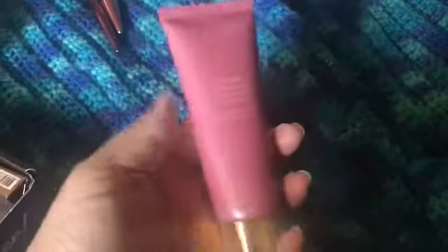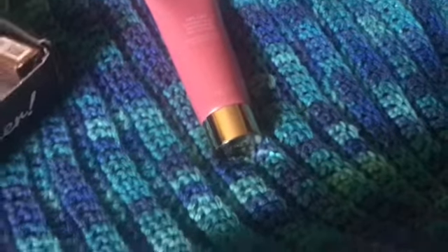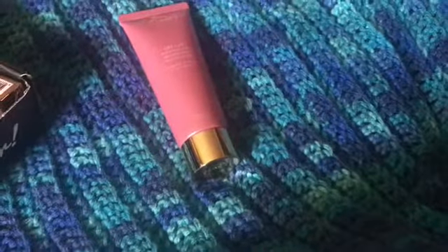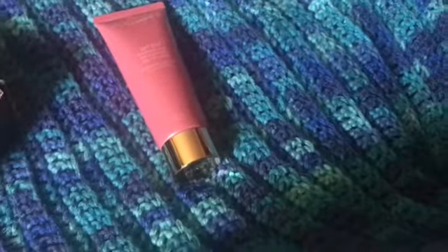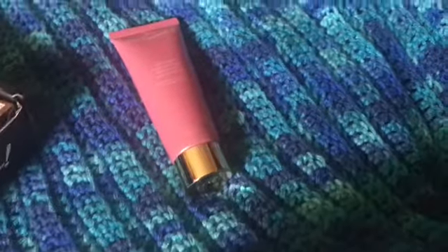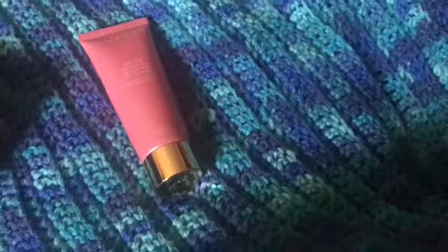Next we have a Wander Beauty facial mask. I've never used this brand so I'm excited to try it out. It's called the Wander Beauty Lift Off Purifying and Brightening Peel-Off Mask, containing a blend of acai berry, blueberry, green tea, and other extracts. It dries really quickly and peels off effortlessly to reveal a smoother, cleaner, brighter complexion. I love using facial masks, so I can't wait to try this — it retails for $34.